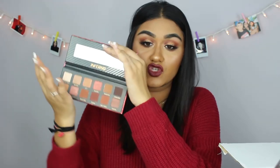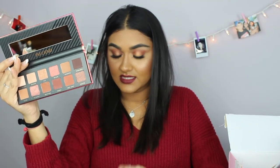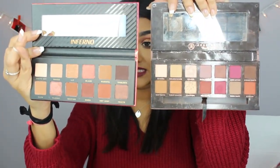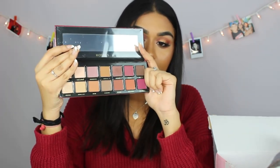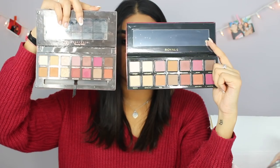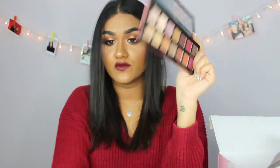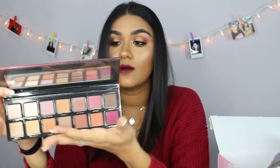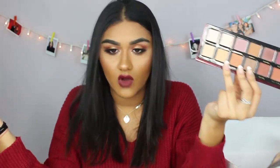Then I have the Bad Habit Inferno palette, which retails for twelve dollars. It honestly reminds me of the Anastasia Beverly Hills Modern Renaissance palette — they could be dupes. Then there's the Bad Habit Royals palette, also twelve dollars, which looks very similar to the Modern Renaissance palette as well. Both share the same warm color scheme. This company Bad Habit really has amazing eyeshadow palettes, and they're so affordable — you can't go wrong for twelve dollars.